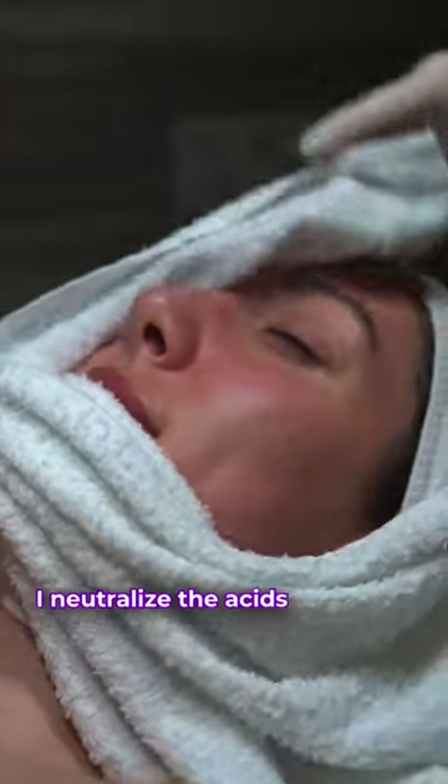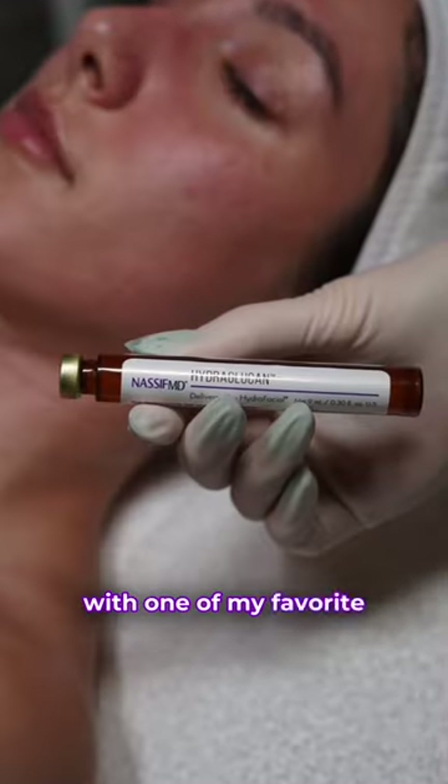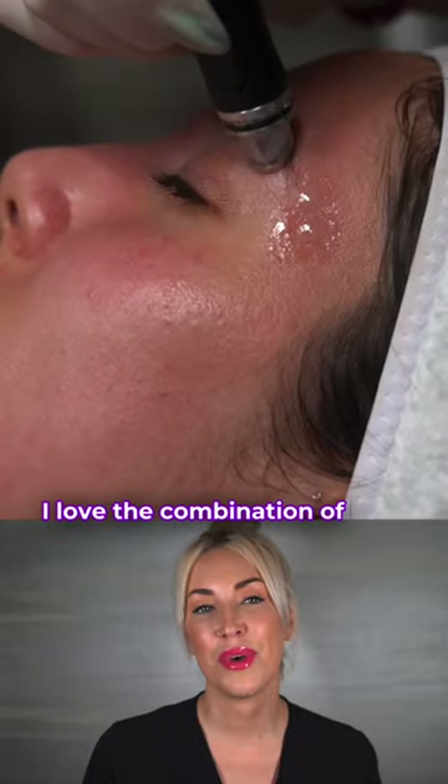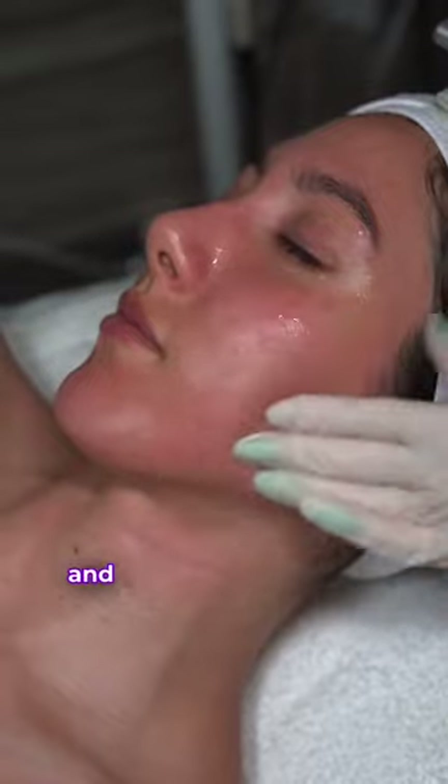Once the skin is squeaky clean I neutralize the acids and place a warm towel onto the face. After that I go in with one of my favorite boosters, which is Dr. Nassif's of course. I love the combination of beta-glucan, betaine, and the humectants as it hydrates the skin and locks in the moisture.